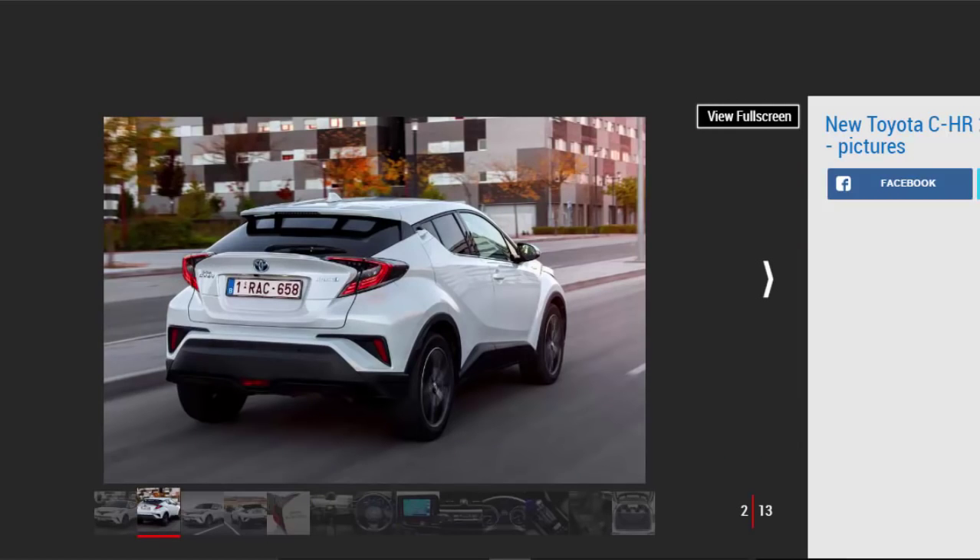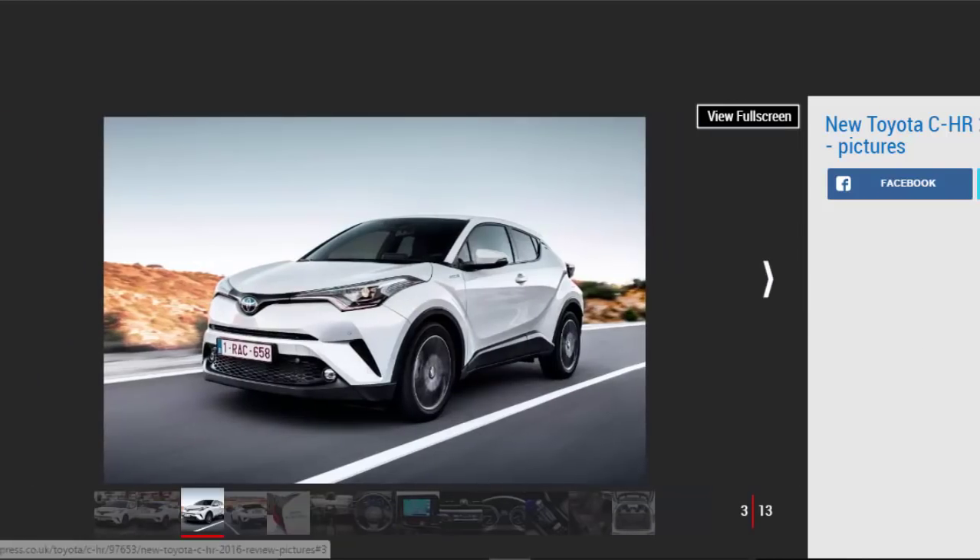Toyota has arrived rather late to the crowded compact crossover party, but with its daring C-HR it's hoping to get noticed. Created to compete against models such as the Nissan Qashqai and Kadjar, the newcomer is one of the first Toyotas designed exclusively with European buyers in mind. The Japanese firm has gone bold, mixing coupe, concept car and off-roader design cues to head-turning effect. Bosses at the brand are clearly confident of success, claiming the C-HR will find 100,000 homes across Europe over the next year. Auto Express took an exclusive early test drive of the hybrid petrol-electric version, which is expected to make up 75% of sales.